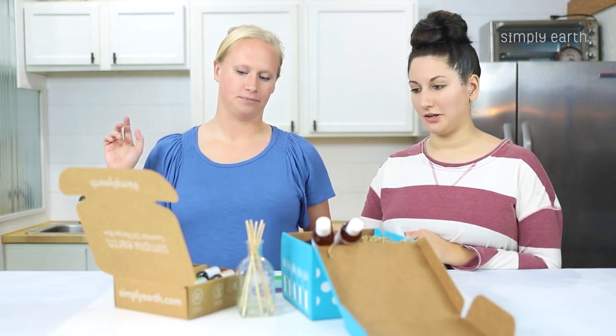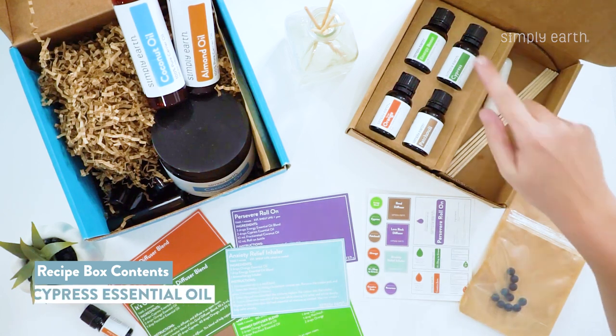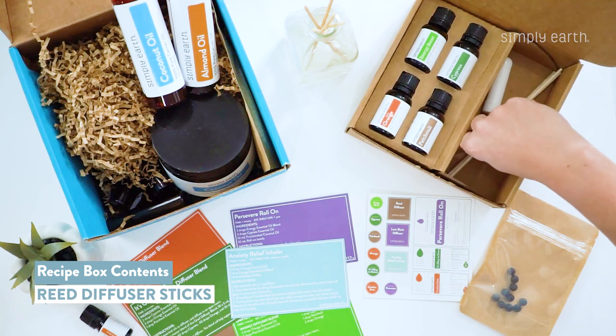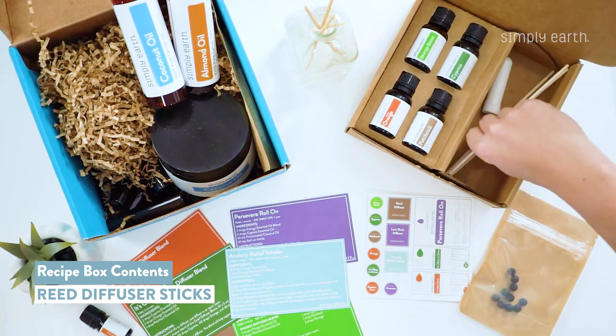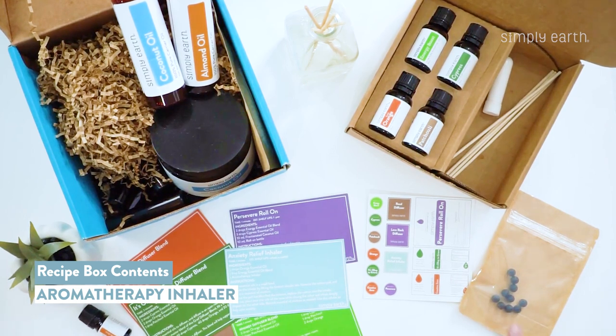Let's talk about what's in the box. We've got our Energy Boost essential oil blend — cypress, orange, and patchouli. You'll also get some reed diffuser sticks to make a reed diffuser with, and a personal aromatherapy inhaler you can take on the go.